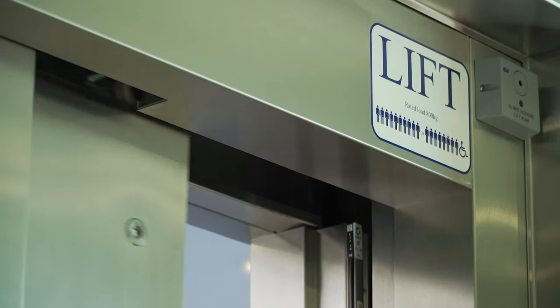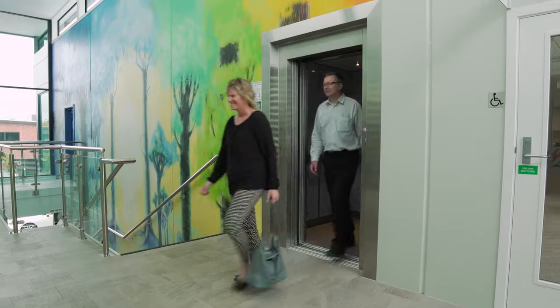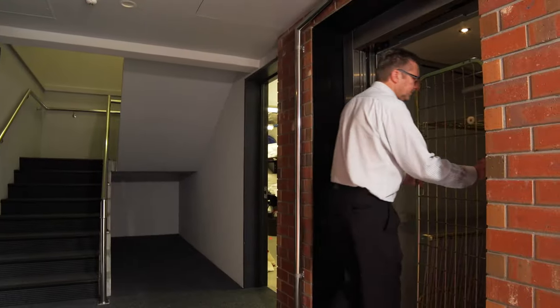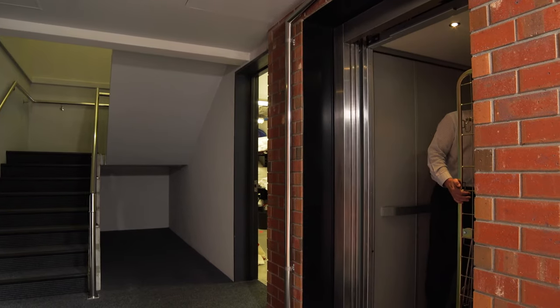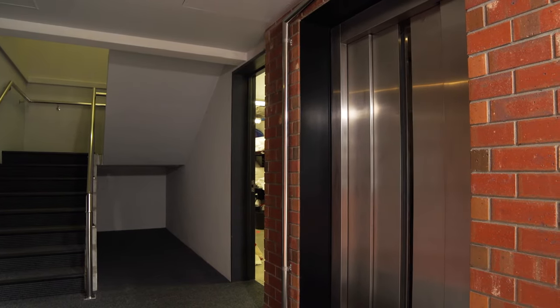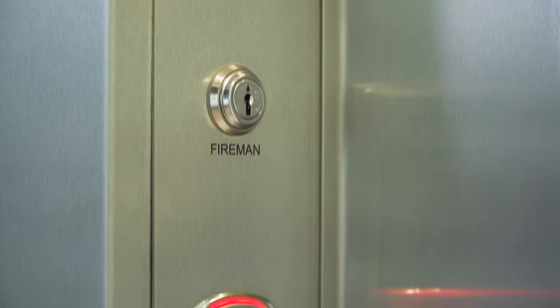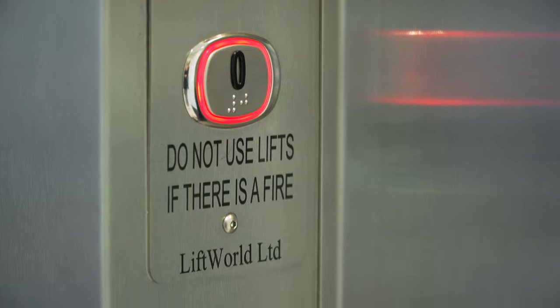We can customise your lift with our range of decor features and options. Our products utilise the latest technology and are chosen for their proven safety and reliability. Safety features can include monitored alarm systems, installed telephone, battery backup, emergency entry and fire call system.